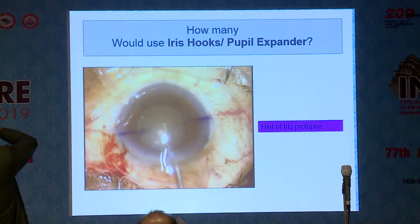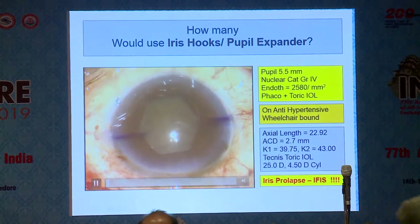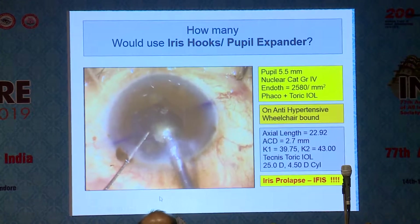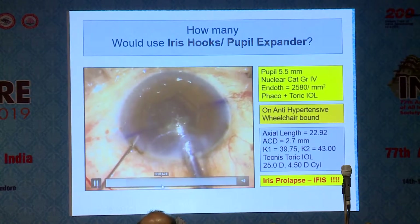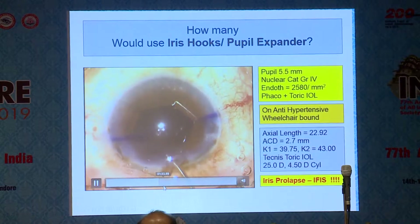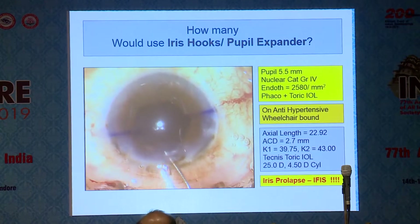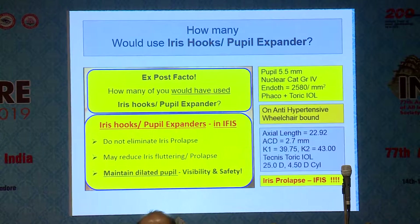When I was just doing that viscoelastic injection, I noticed a bit of iris prolapse, and so I chose to use a pupil expander and we did have a nice expanded pupil. But let's see what happened down the line. I have an iris prolapsing through the side port, and that's making life difficult despite the pupil expander. Somewhere along the way, we also have an iris prolapsing through the main incision.